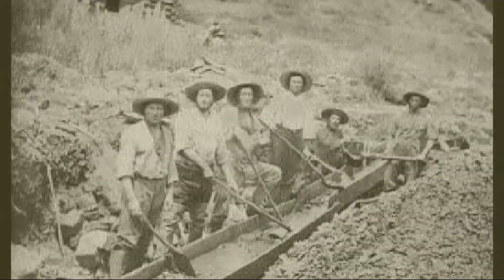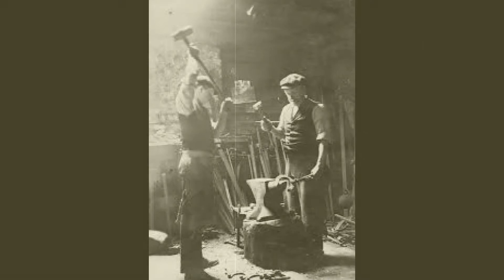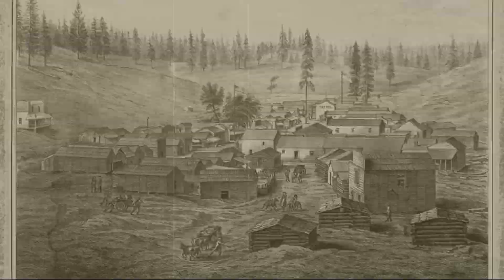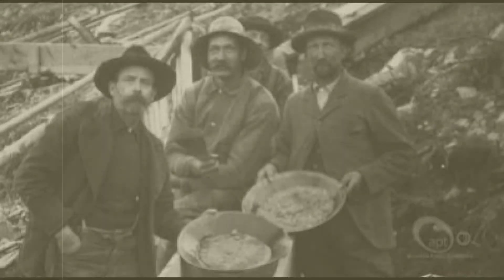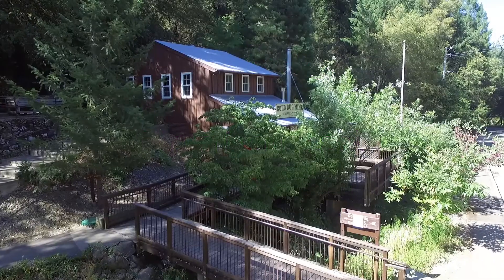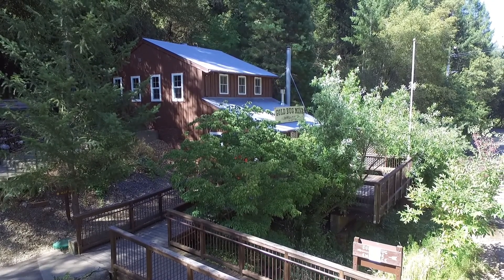These pioneer miners were farmers and businessmen. Most of them never found their riches and went back home. Yet others stayed in California and made a living helping other miners. They settled in tiny towns like Old Dry Diggins, which today we know as the city of Placerville. Let's meet the miners at Placerville's Gold Bug Park and see what life was like for these rugged pioneers.